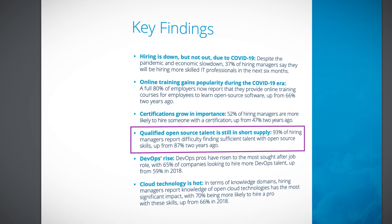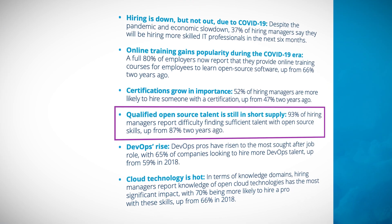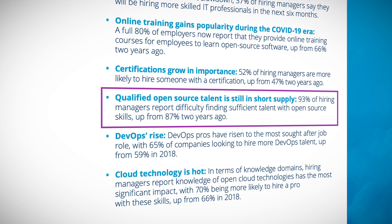Certifications are also growing in importance with a 5% growth year-over-year of hiring managers wanting to hire those who are certified. This is up from 47% last year, so if you're on a certification preparation path, you're on the right track. Even more welcome is the news that properly qualified open-source talent is in short supply, with 90% or more of hiring managers having difficulty finding talent and filling positions all across the job spectrum.